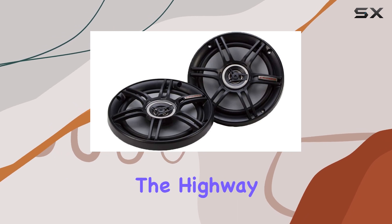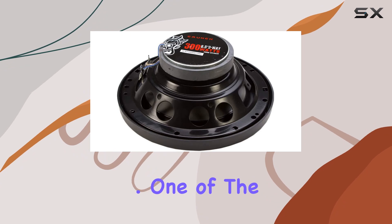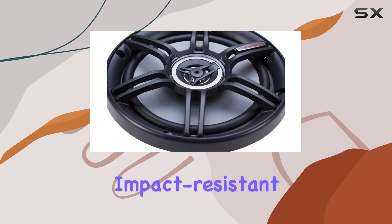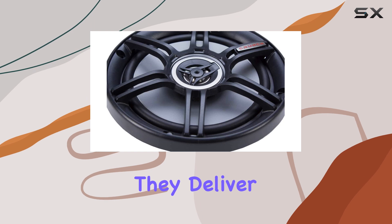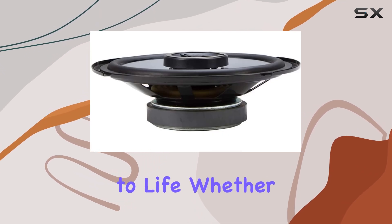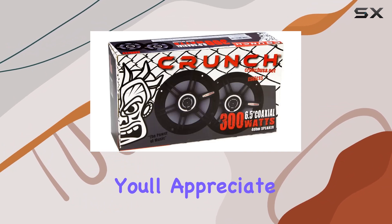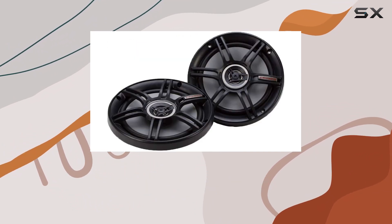Whether you're cruising down the highway or stuck in traffic on a rainy day, these speakers are built to last. One of the standout features here is the impact-resistant Neomylar Soft Dome tweeters. They deliver crisp, clear highs that really bring your music to life. Whether you're blasting your favorite tunes or enjoying a podcast on your daily commute, you'll appreciate the clarity and detail that these tweeters provide.